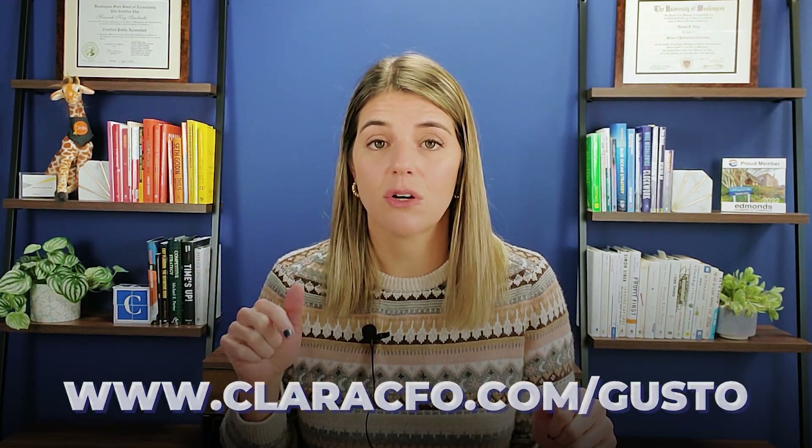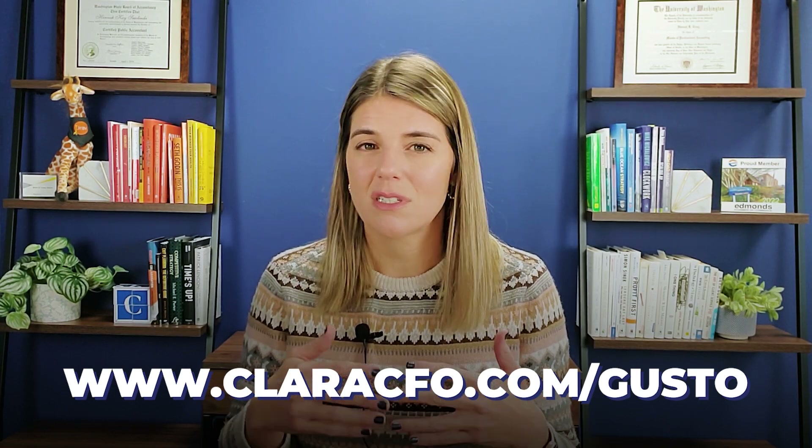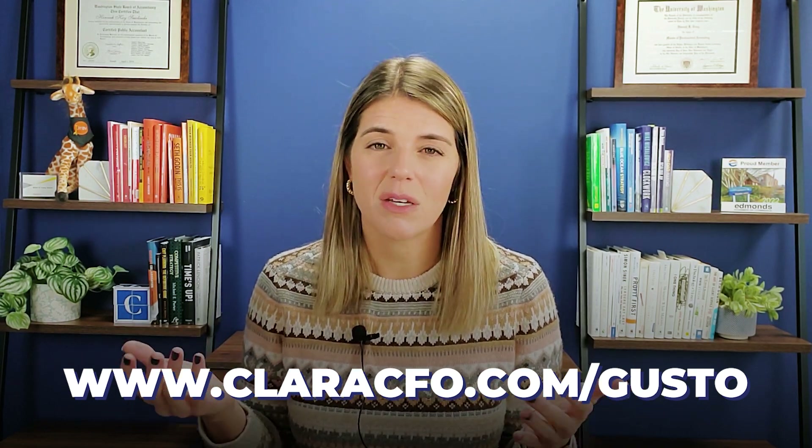I'll also put a link to Gusto below — they always have promotions like a free gift card or something when you sign up. I'm going to be totally honest: my link isn't really any different than what you can probably get on their website. They haven't given me any special deals. If this video is helpful and you want to sign up for Gusto, it does help support me if you use my link, but go get the best deal that's right for you.